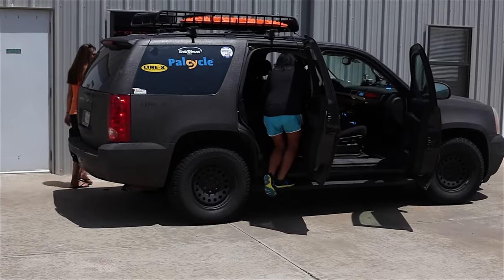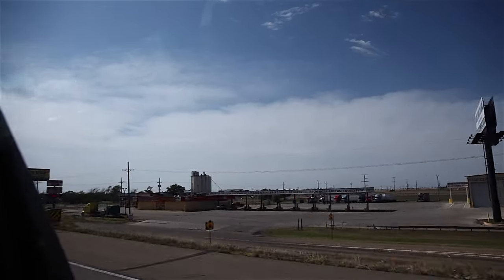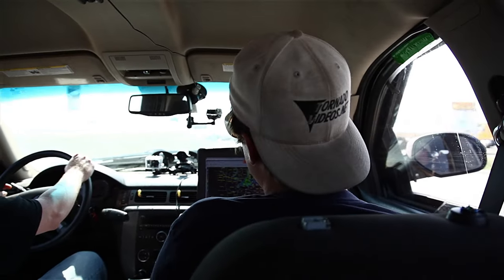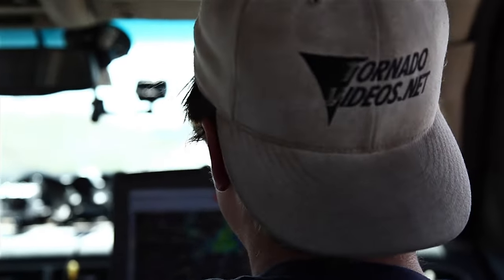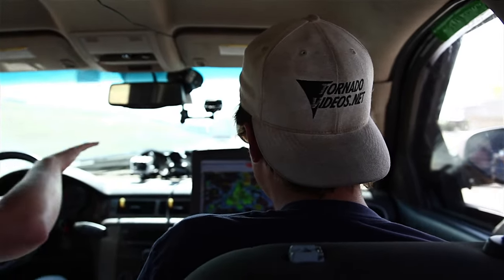We're going to see some massive hail again today. That was too bad you had to miss that big hail storm. I watched it on the stream though — it was a beautiful stream. You could see us pick up the hailstones. I saw you pull out, and then I saw the door open.